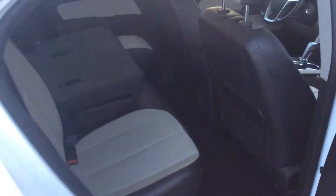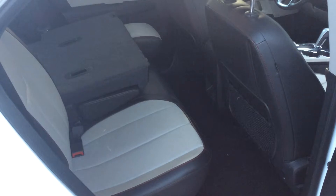In the back seat you can see it's two-toned gray and black leather with red stitching. There are also cargo nets in the back of the seat for extra storage.